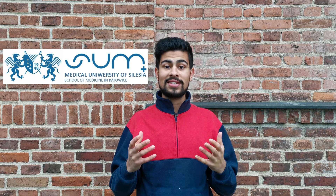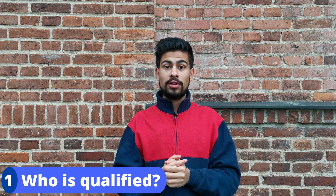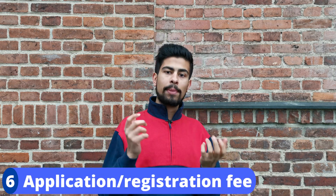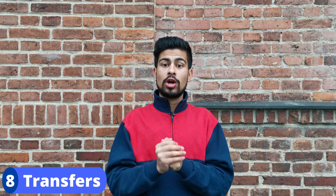So you'll learn who is qualified, a step-by-step on how to apply, how applicants are assessed, entrance examinations, documents required, application and registration fees, opening and closing dates, and whether or not you can transfer from one Polish medical university to another.